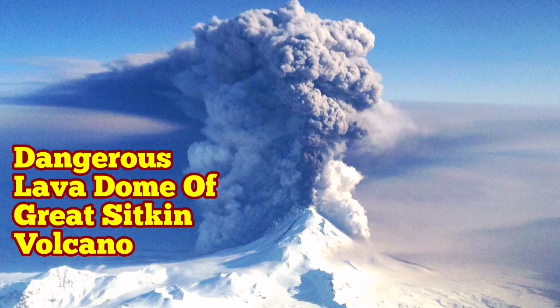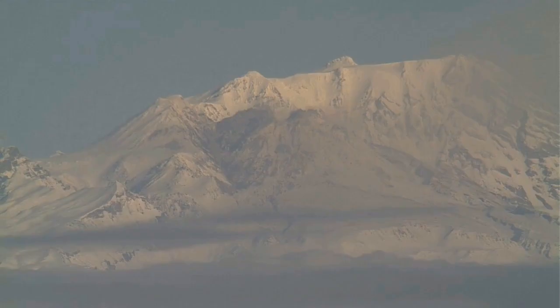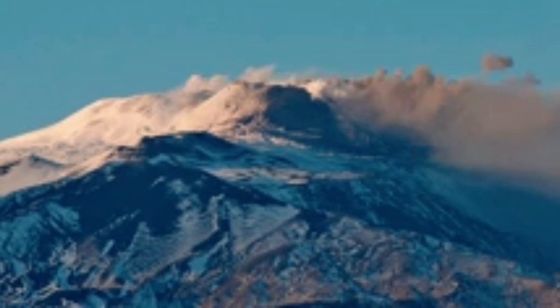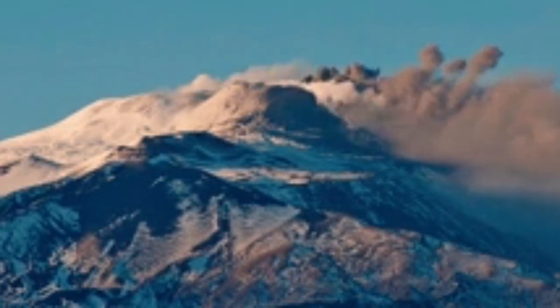The Great Sitkin volcano in Alaska, USA, is growing a lava dome. Lava domes, as we know from the Shiveluch volcano, can become very dangerous. We had such a thing at Shiveluch, and now we have it at Great Sitkin.